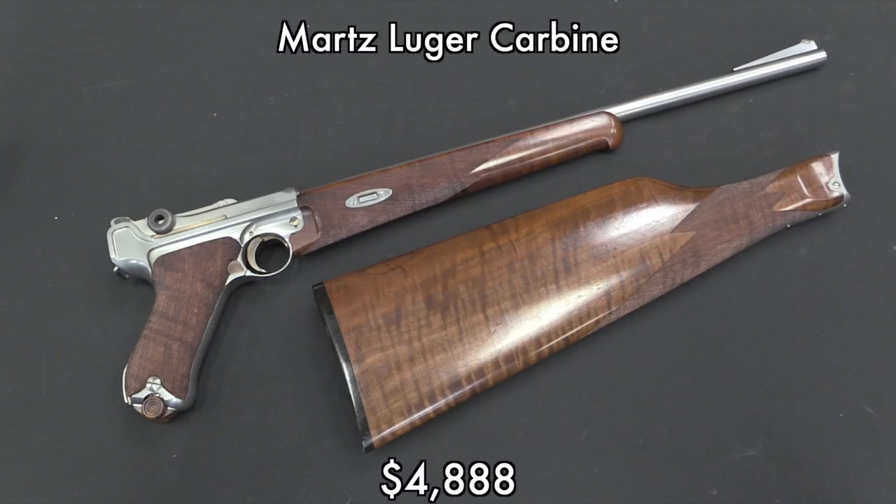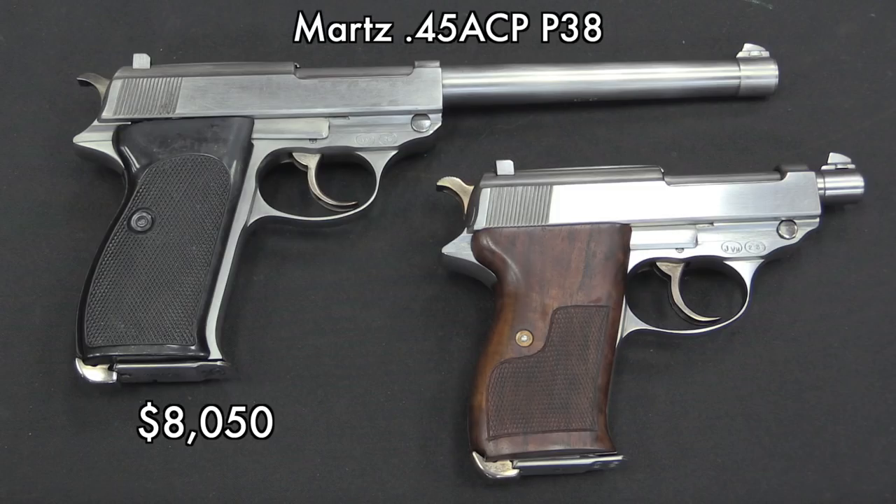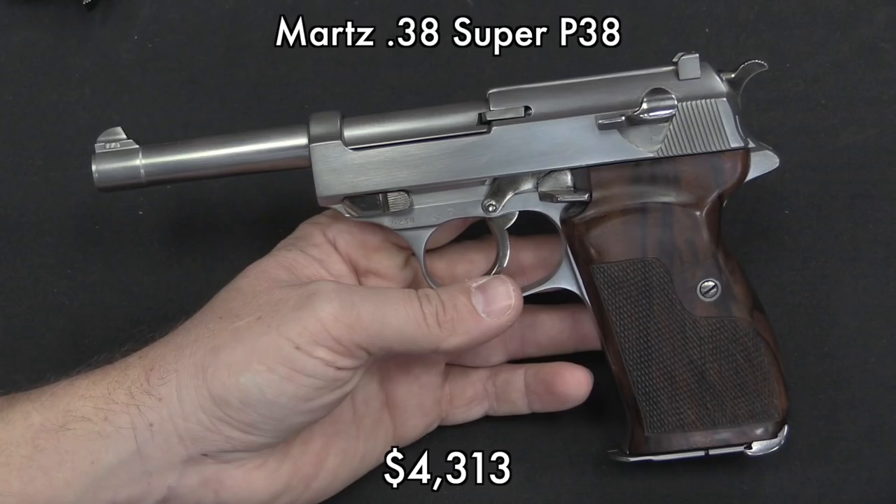Martz also worked on P38s. The baby P38 here went for basically five grand. This is an example of a gun that does not exist in original form — the Germans never made a P38 with a cut-down grip frame like this one. There was also a long-barreled heavy .45-caliber P38, again something that never existed in original form. John Martz was a pretty talented gunsmith; he has unfortunately passed away now, so some of the pricing may reflect the fact that there will never be any more of them. He also made .38 Super-caliber P38s — clearly a couple of people wanted it, because it takes at least two people to drive the price up to $4,300. Certainly a gorgeously finished gun.